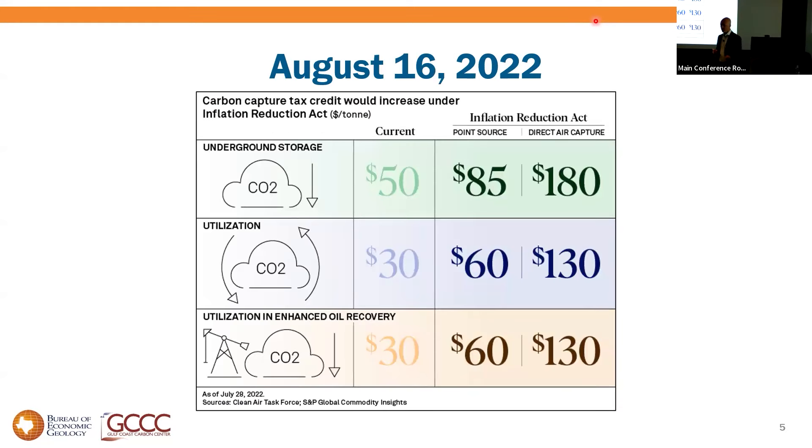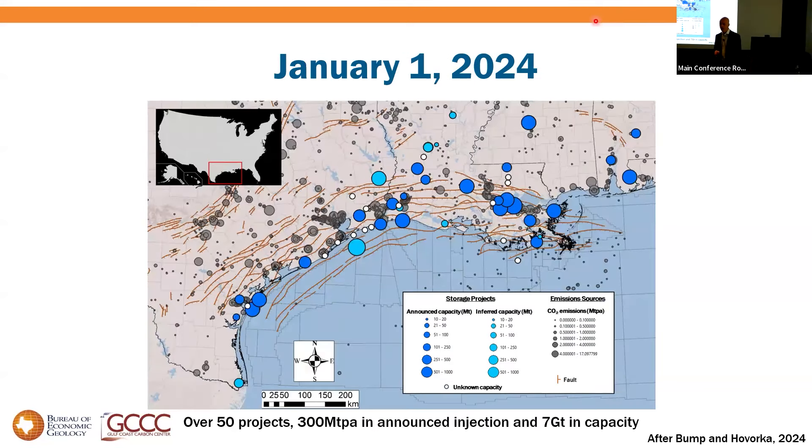The equivalent of Spindletop in CCS is the passage of the IRA, the Inflation Reduction Act, which raised the tax credit from $50 a ton to $85 a ton. And that has kicked off the age of CCS in Texas on the Gulf Coast. This map, already out of date two or three months later, shows CCS projects on the Gulf Coast.